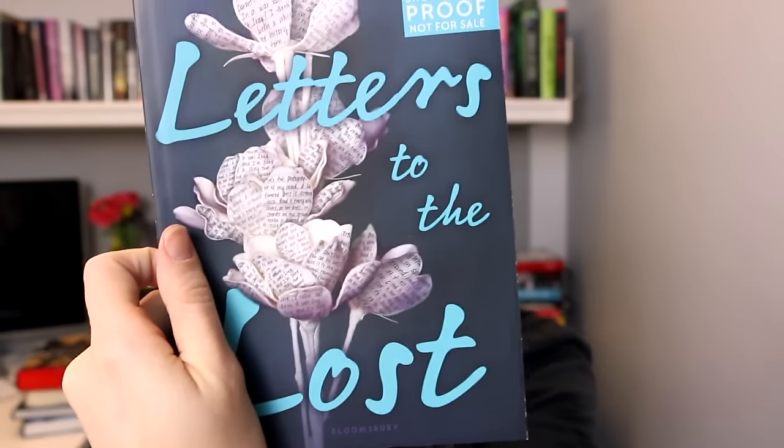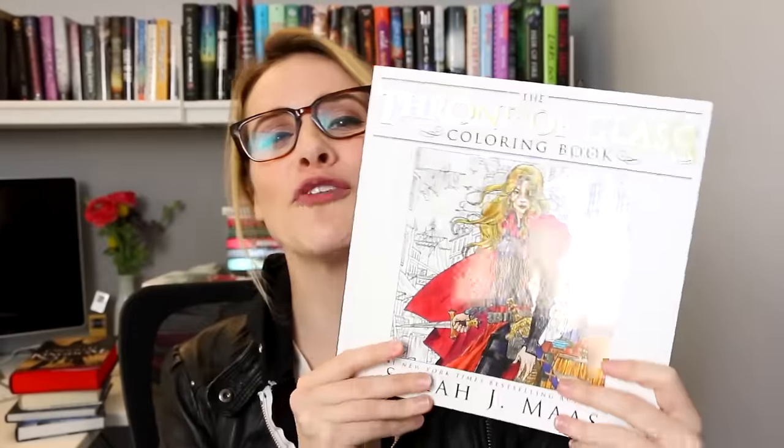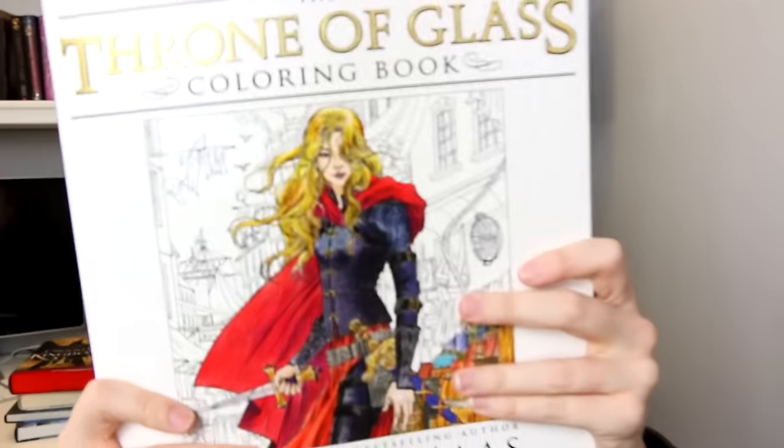I also got a copy of Letters to the Lost — the note says it's everything you love about YA contemporary all rolled into one. And I got a copy of The Special Ones by Ian Bailey. Finally, I got the Throne of Glass coloring book — let me open this up. Oh, I opened up to the best page ever! I'm actually really bad at coloring, so this will be good practice for when the Selection coloring book and the Red Queen coloring book come out.